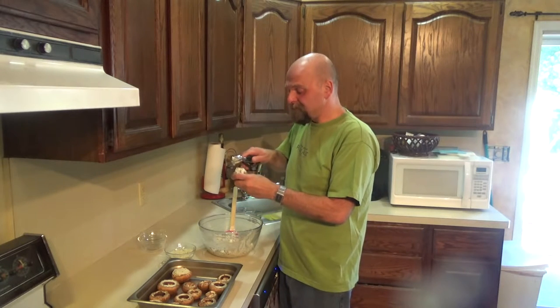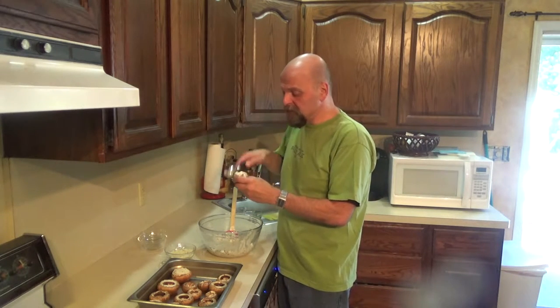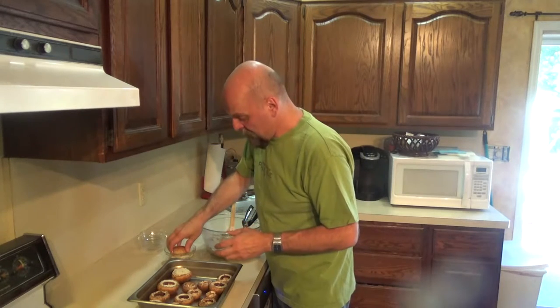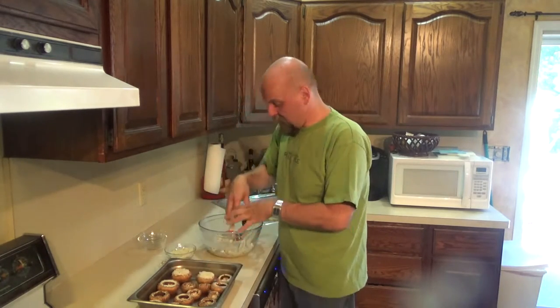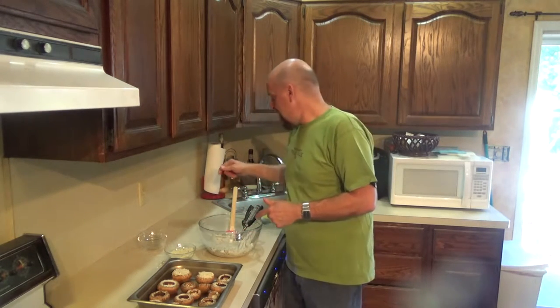The cool thing about this recipe that I was thinking as I was going along — even if you have too much mix left over, this would probably be amazing stuffed inside a chicken breast. Then just panko coat the outside of the chicken breast, and when you cut into it you've got this oozy cheese mixture with the mushrooms. I'm going to have to try that with whatever's left over.